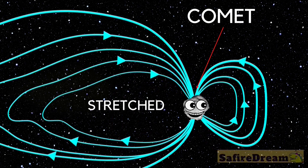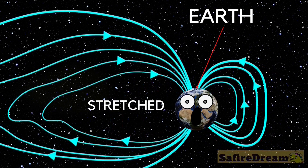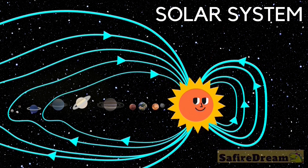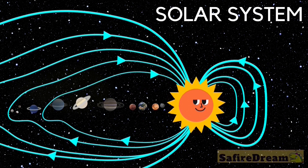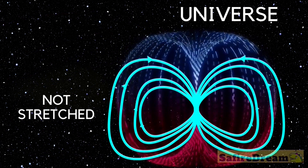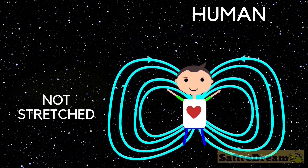This is the magnetic field of a comet. This is the magnetic field of Earth. This is the magnetic field of the Sun. The whole solar system travels hidden within the Sun's plasma sheath. And this is what the universe is thought to look like. And this is the magnetic field of a human.